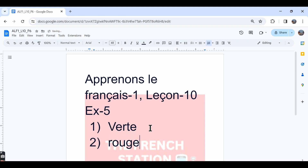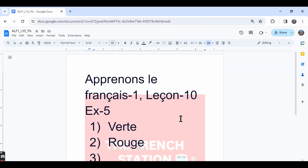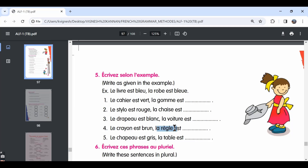The same spelling. The third one, le drapeau est blanc. Blanc is in the masculine singular form because le drapeau is masculine singular. The same adjective when it describes la voiture, it should be in the feminine singular form because la voiture is feminine singular. So, we say la voiture est blanche. The fourth one, le crayon est brun. La règle est brune is the answer, because la règle is feminine singular.